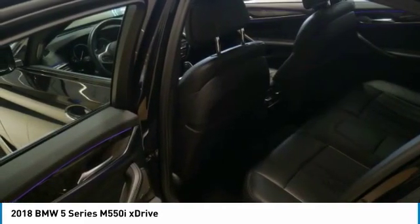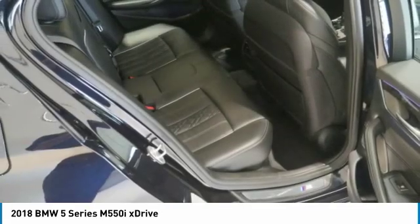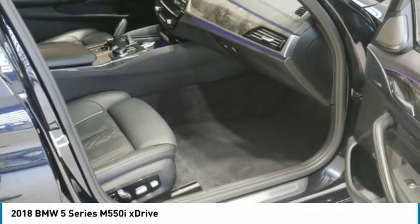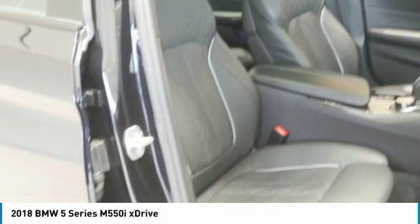This BMW M5 50i xDrive features a carbon black metallic exterior and black Napa leather interior. It is equipped with an eight-cylinder engine producing 456 horsepower at 5,500 RPM. Check whether a vehicle is subject to open recalls for safety issues at safercar.gov.